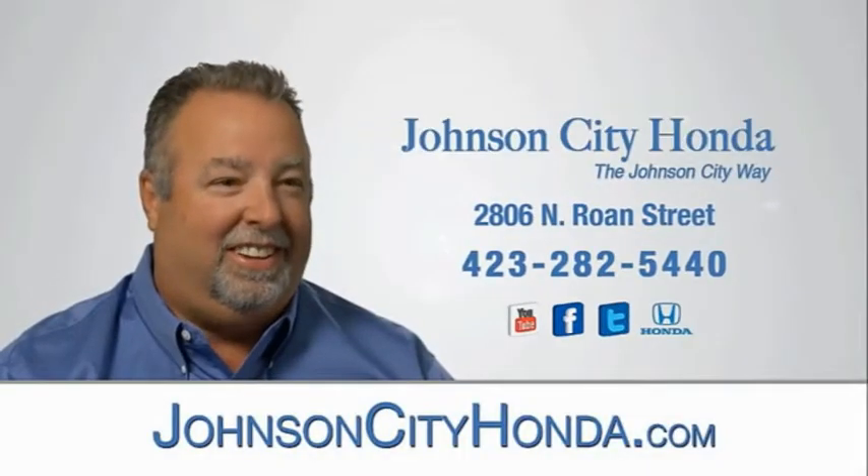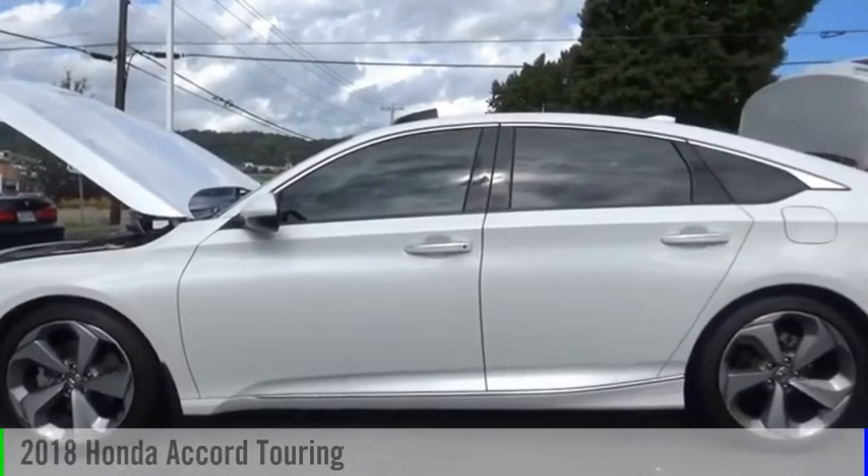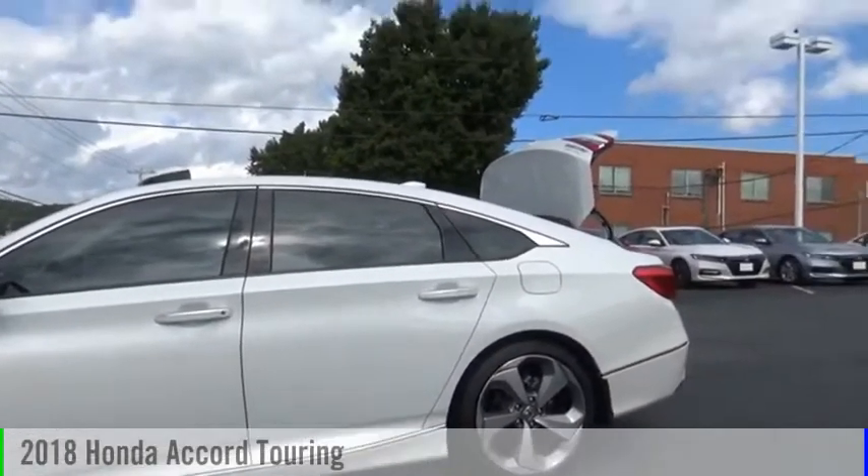Johnson City Honda, Johnson City. Looking for the right vehicle? Check out the 2018 Accord.